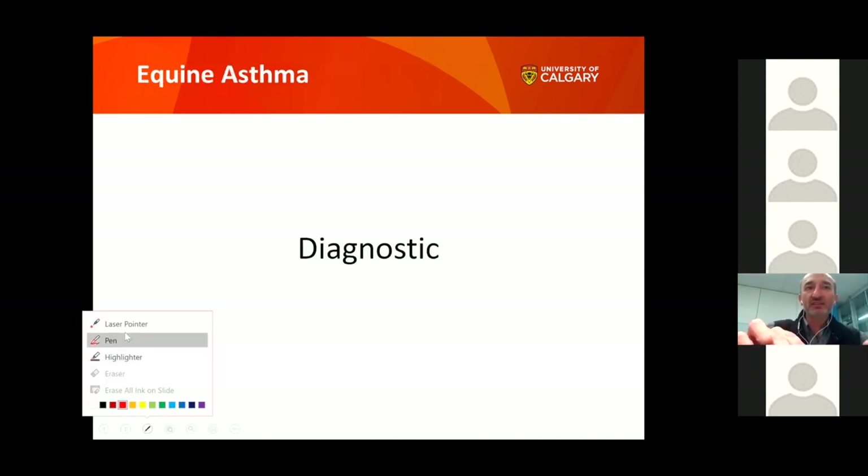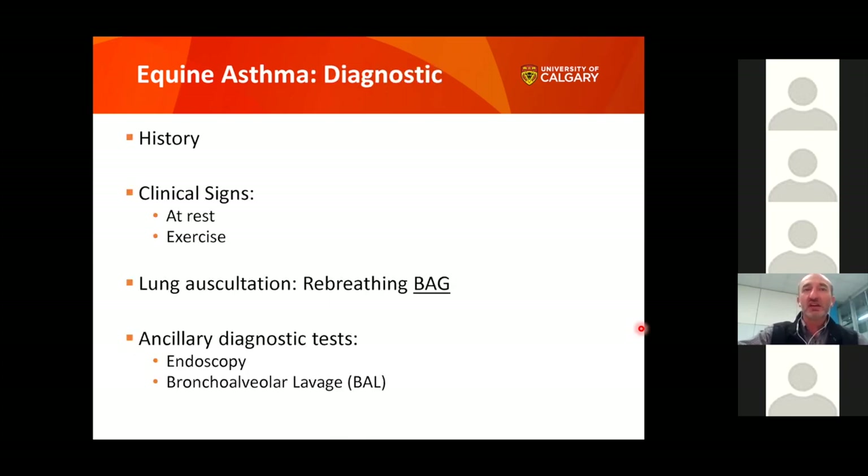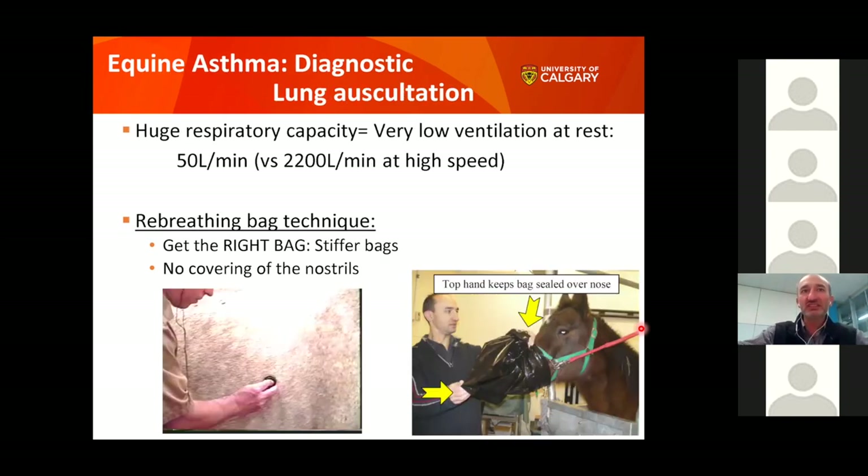Now, if you suspect your horse has asthma, how do you know for sure? Diagnostically, your veterinarian starts with history, then clinical signs — importantly, is the horse having issues at rest or only during exercise? From there, options include a rebreathing bag test, endoscopy, or bronchoalveolar lavage.